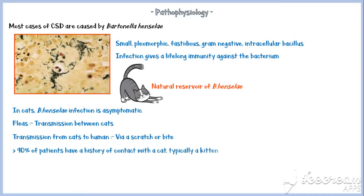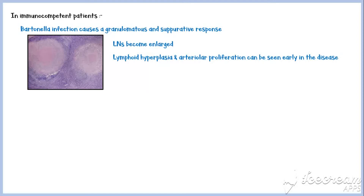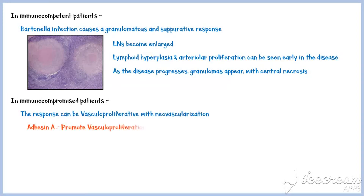More than 90% of patients will report a history of contact with a cat, typically a kitten. The hallmark pathophysiologic feature of cat scratch disease is regional lymphadenopathy proximal to the site of inoculation. In immunocompetent patients, Bartonella infection causes a granulomatous and suppurative response. Lymph nodes become enlarged, and lymphoid hyperplasia and arteriolar proliferation can be seen early in the disease. As the disease progresses, granulomas appear with central necrosis. In immunocompromised patients, the response can be vasculoproliferative with neovascularization. Bartonella contains a protein called adhesin A, which promotes vasculoproliferation.